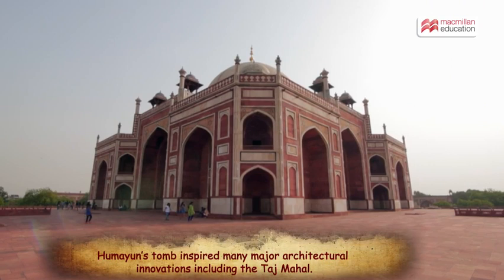Humayun's Tomb symbolizes the legendary architectural style of Mughal India. We must do our best to maintain this truly magnificent monument for future generations.